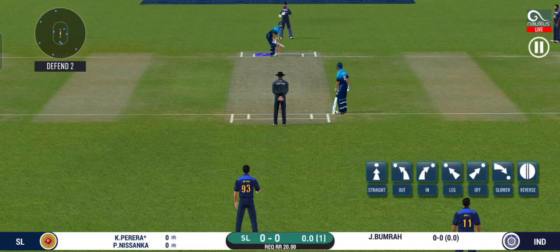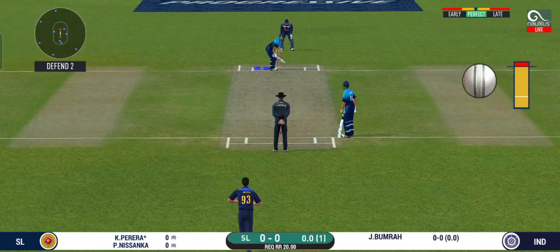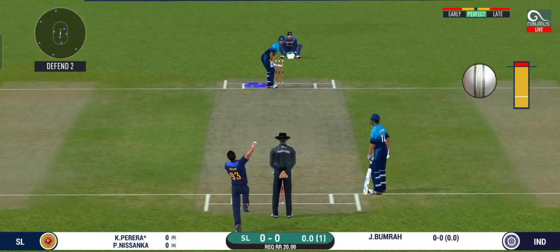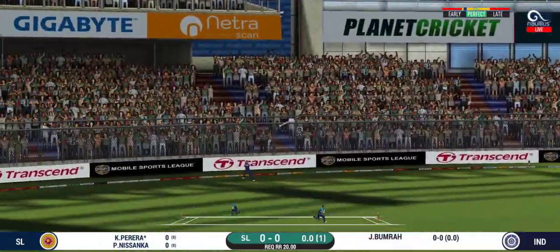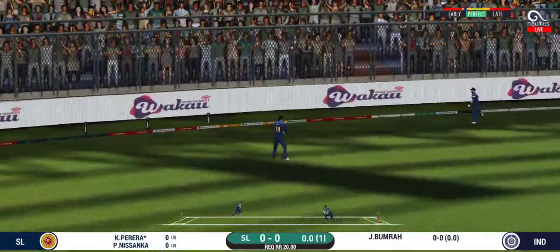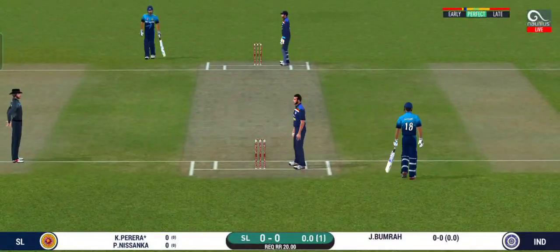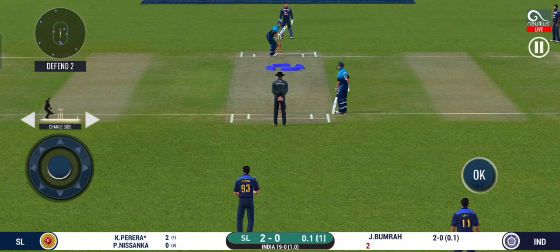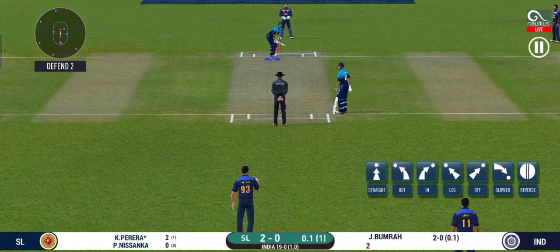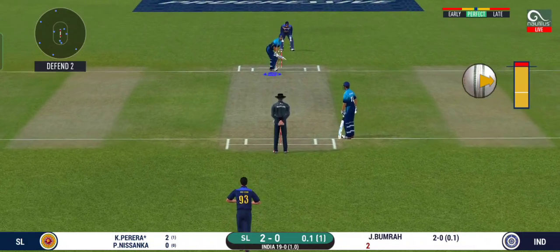He is arguably one of the best hitters in world cricket. That's into the gap — should look for two. That is excellent running between the wickets. What a match this has been! It's a jam-packed stadium here today, witnessing an edge-of-the-seat thriller.